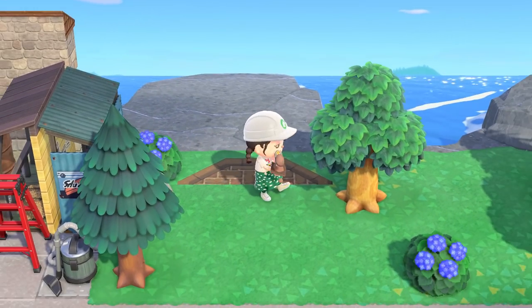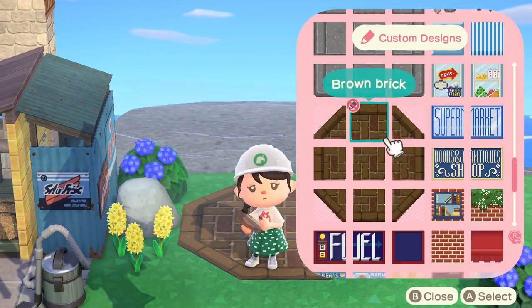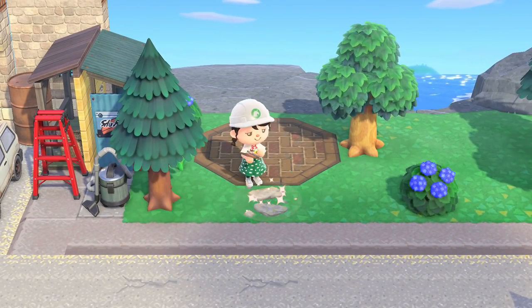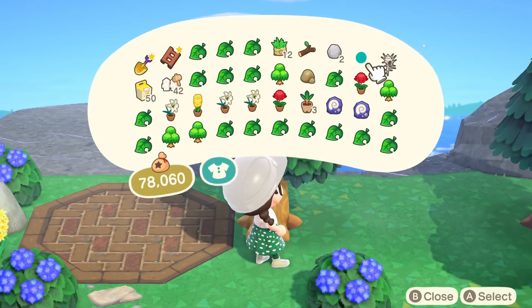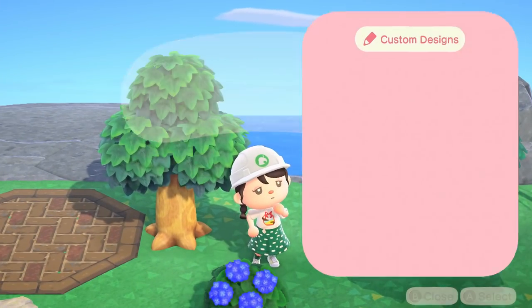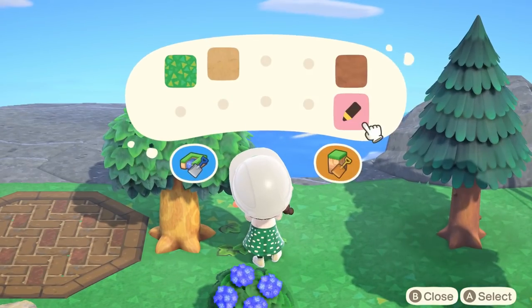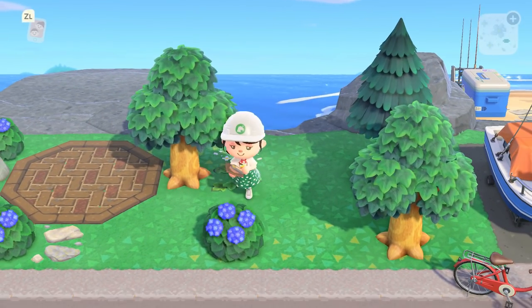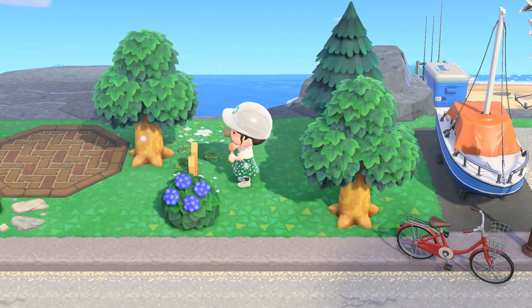There was also a rock that goes out into the ocean right behind this, so I thought it would be perfect. I laid down a brown brick pathway and started landscaping the area with shrubs, trees, and flowers. In this part, I'm laying down some custom designs to add some fencing to give it that yard kind of look, even though it's not necessarily connected to his house.